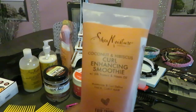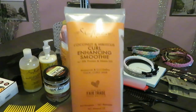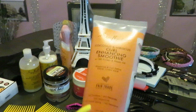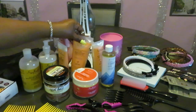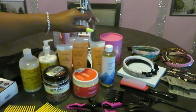The Shea Moisture Coconut Hibiscus Curl Enhancing Smoothie really works for me. I'm going to continue trying other products so that I have options, but yeah, this works for me. Just like the pudding, it helps with curl enhancing. I have the smaller ones on the side too.